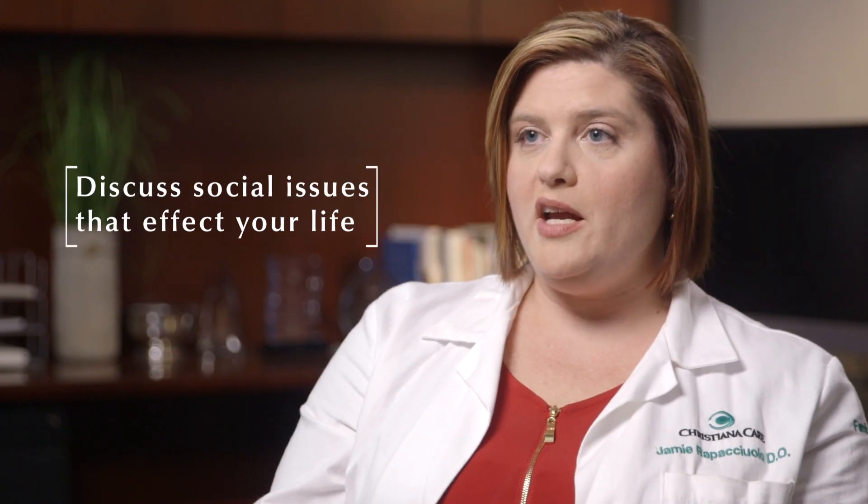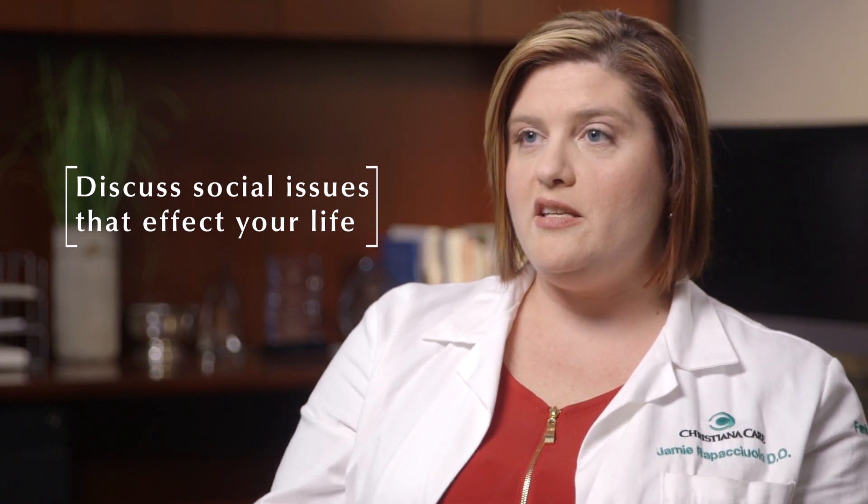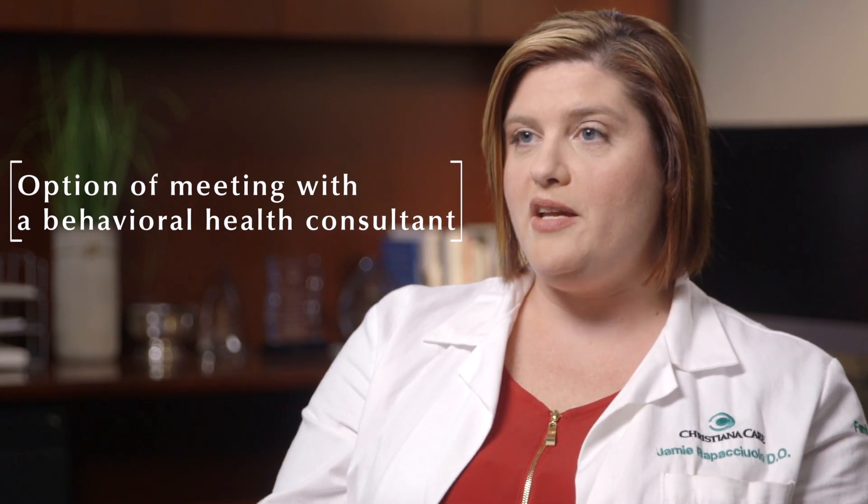It also allows me to talk about any social issues that might be impacting their disease, and even give them the option of meeting with our behavioral health consultant to identify behaviors that might be impacting their diabetes.